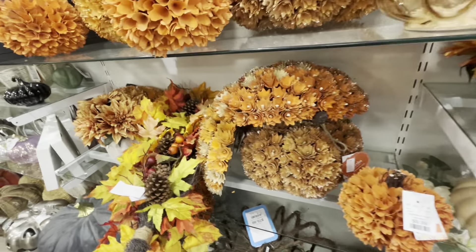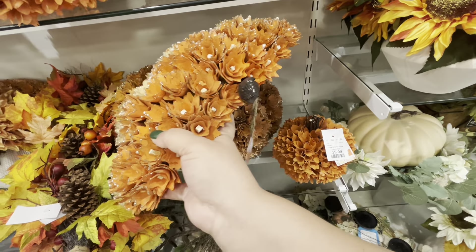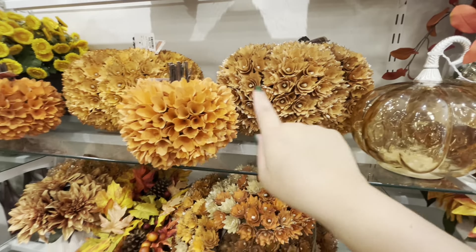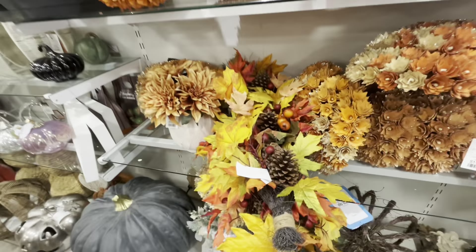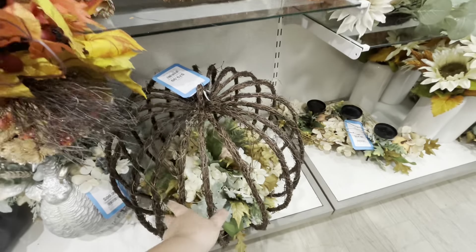And then, look — Count Batula's Castle! That one is gorgeous by Blue Sky again. If I had a house and more money, I would collect all the Blue Sky. I love it so much. This one is $40. But yeah, we don't have a house or the money — but we are still happy!